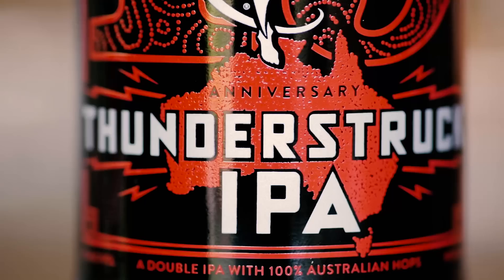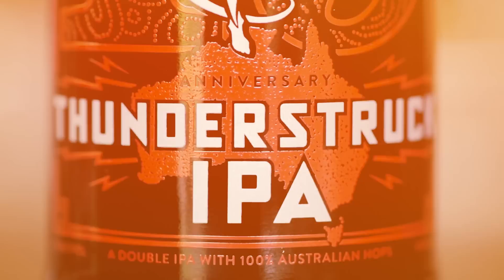I saw a list of name candidates and I saw Thunderstruck and I said, oh, that's it. Part of that is I like AC/DC — I've been a fan of theirs for a long time — and I thought it was a nice little tribute to a great band.